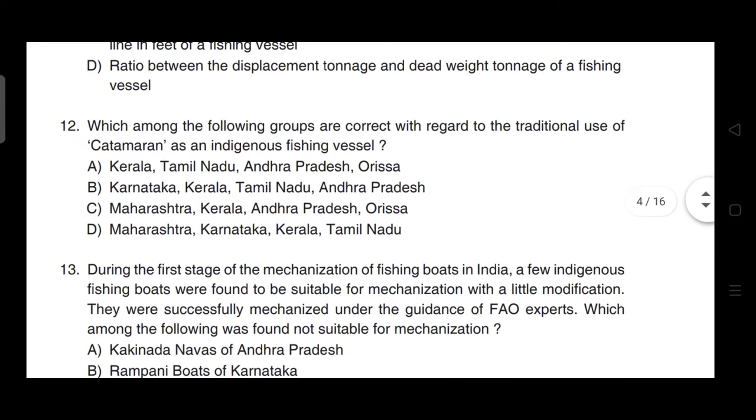Which among the following groups are correct with regard to the traditional use of catamarans as an indigenous fishing vessel? The correct answer is option A — Kerala, Tamil Nadu, Andhra Pradesh and Odisha.